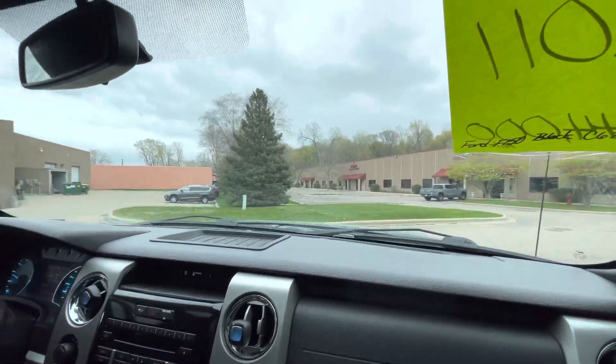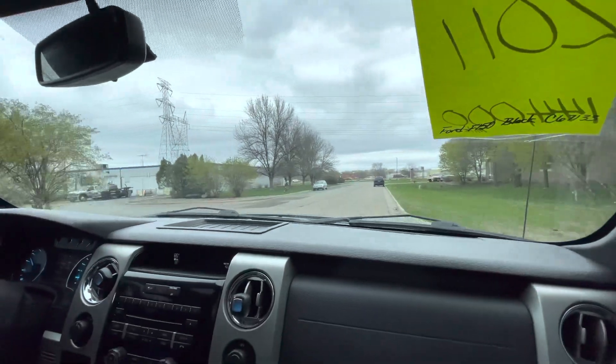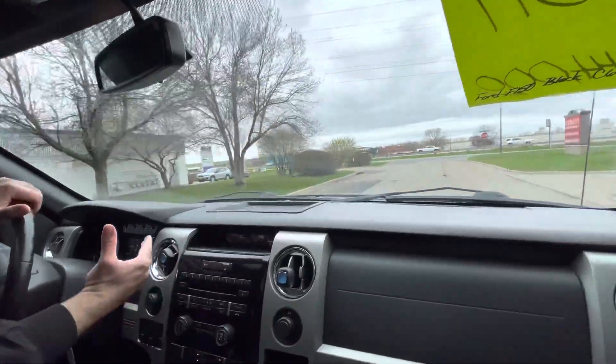The heat is starting to come on today. Yesterday it was really nice; today it's cold. So we're testing the heat right now. We could test the AC as well — let's do that real quick. Push the AC, everything's automatic here. You can see it's starting to get cold.